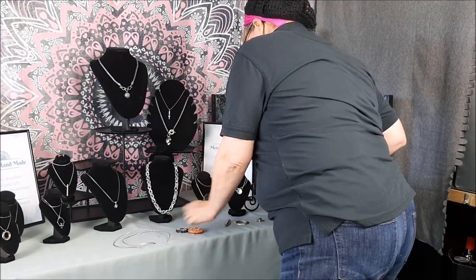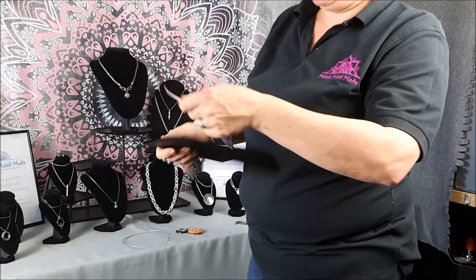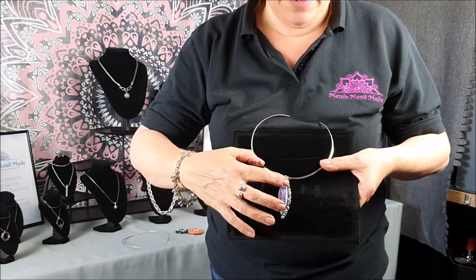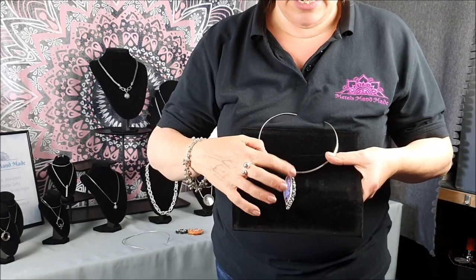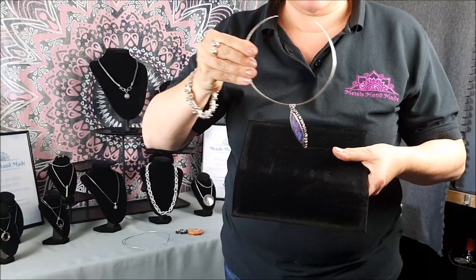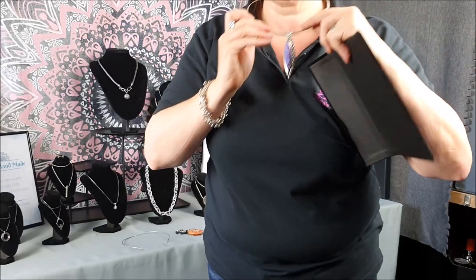I've got a couple of one-offs. This is a pendant using some granulation techniques — if you watched the last video, you'll have heard me talking about learning different techniques in Bali. This particular one uses lots of little tiny cut-out pieces of silver soldered all in a heap down the side, with a custom-cut stone from a stone retailer. It's got a nice swing to it. You'd want that quite high up on a torque.